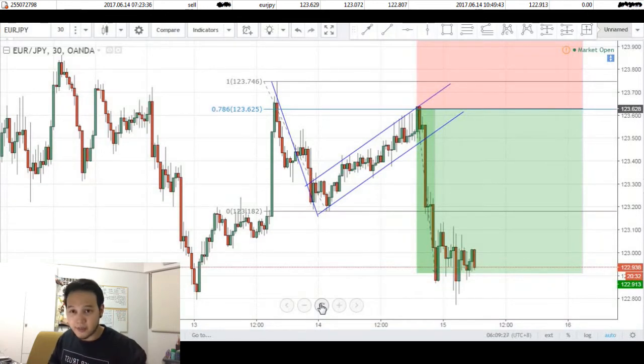Traders, what's good? I'm back with another trading journal entry. This time we'll be reviewing a beautiful 70 pip win on the euro yen.